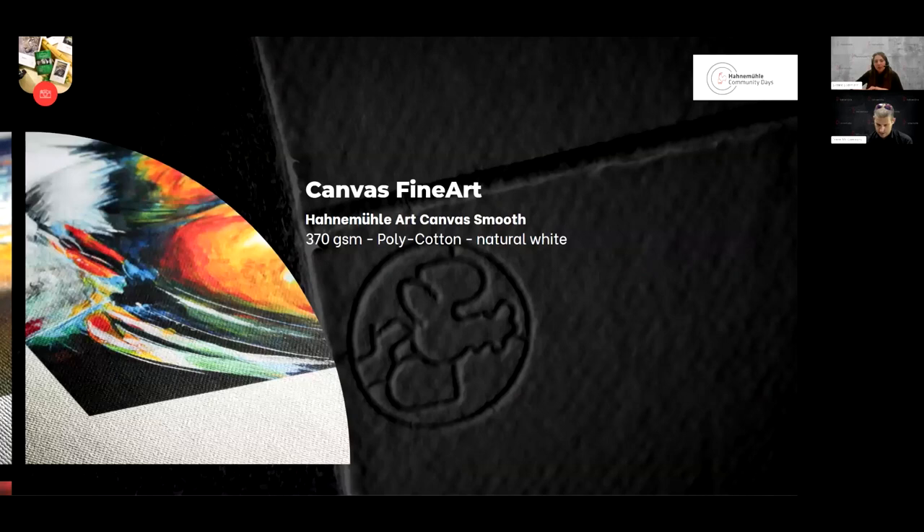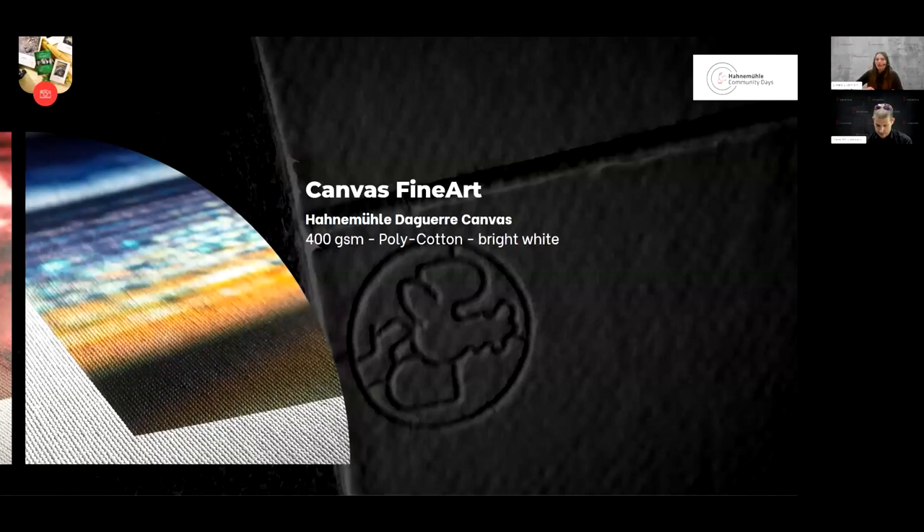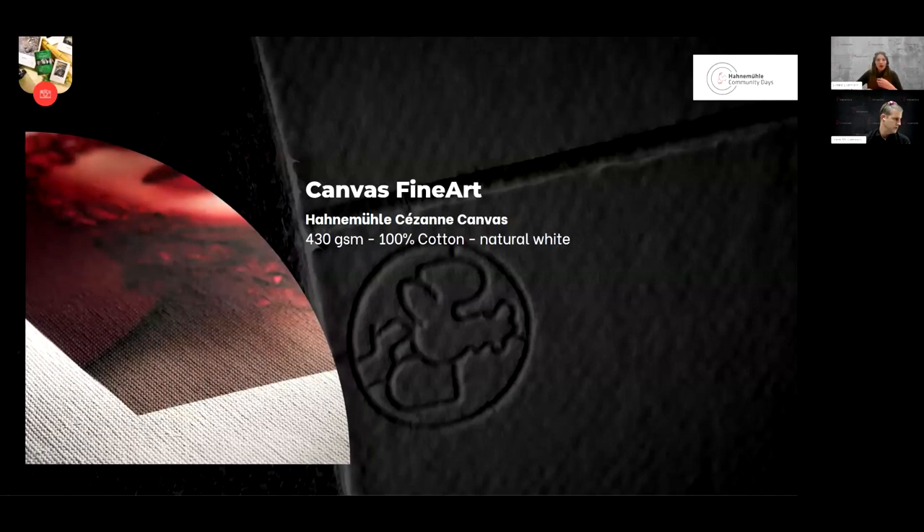The Art Canvas Smooth is a little bit heavier with a natural tone and a different surface — not one to miss. Similar is the Daguerre Canvas — also heavier, poly cotton, but with a much brighter white tone. And then our only 100% cotton canvas is our Cézanne Canvas — the heaviest canvas of them all, with a beautiful natural white tone and something classy to it.